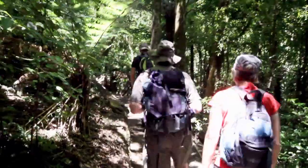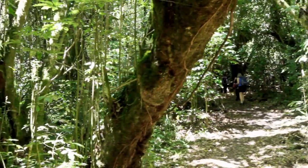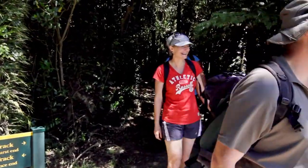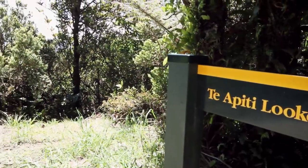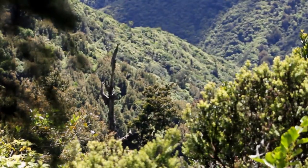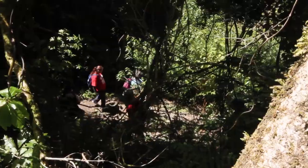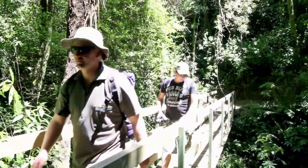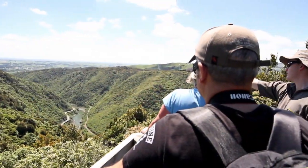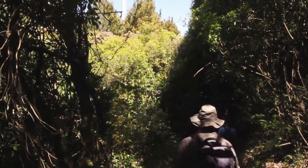For most of the walk, you are sheltered by native bush, but occasionally the track breaks out of the forest cover to provide some stunning viewpoints along the way. The views you get of the Mano Tu above, below and beyond are breathtaking from the viewing platforms positioned along the track.